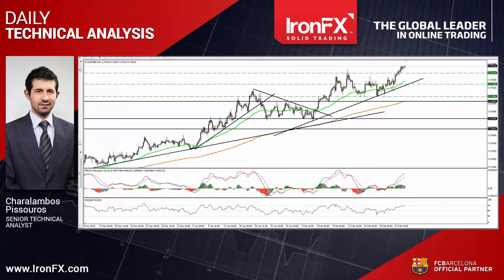EUR sterling continued heading north, breaking above the resistance now turned into support barrier of 0.7870 and confirming a forthcoming higher high. The price structure on the 4-hour chart still suggests a short-term uptrend, and therefore I would expect the rate to continue higher and perhaps challenge the psychological round figure of 0.80. Taking a look at our short-term oscillators though, I would stay mindful that a corrective setback may be in the works before the bulls decide to pull the trigger again.